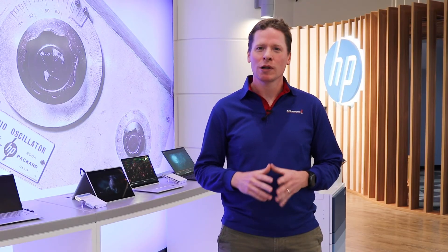HP laptops cover all aspects of a customer's need. For more information, you can reach out to one of our many helpful team members. You can shop the range of HP laptops online or at Officeworks stores today.